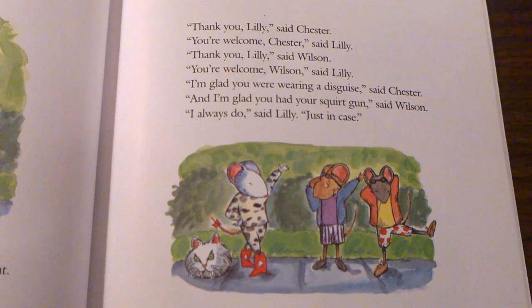Thank you, Lily, said Wilson. You're welcome, Wilson, said Lily. I'm glad you were wearing a disguise, said Chester. And I'm glad you had your squirt gun, said Wilson. I always do, said Lily. Just in case.